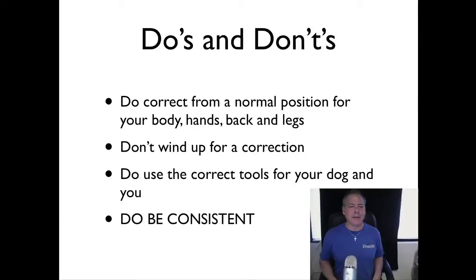Do correct from a normal position — hands back and legs normal. Whatever you normally look like, that's how you want to give your correction. Don't ride the leash up around your hand and raise your hands way up before giving the correction. You want to be able to correct effectively from any position, without all the extra wind-up. It always has to be from a normal position with hands down. The dog sees the wind-up coming and begins to correct itself — you want the dog to simply listen to the command.